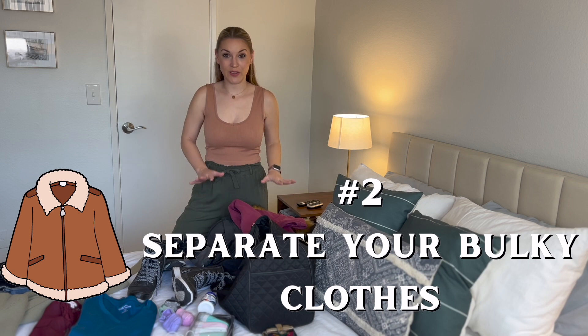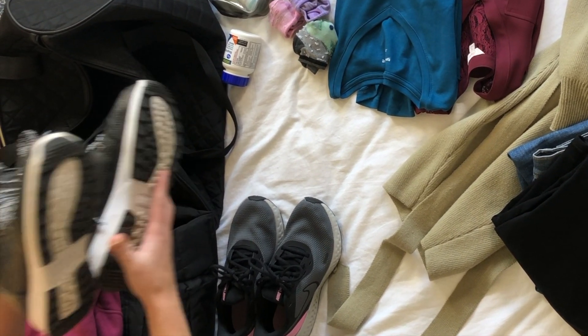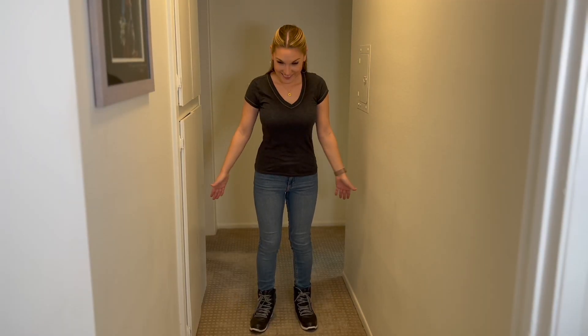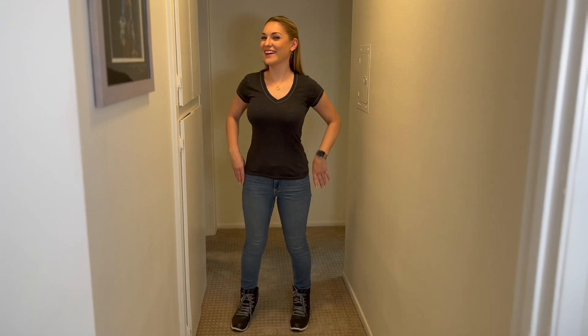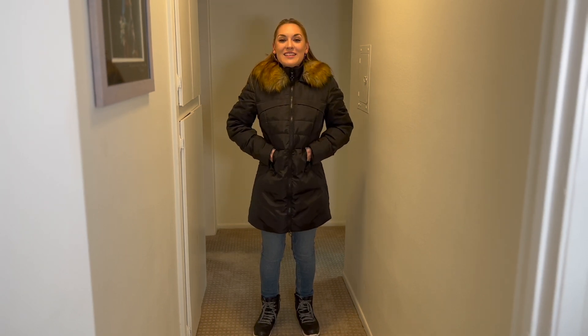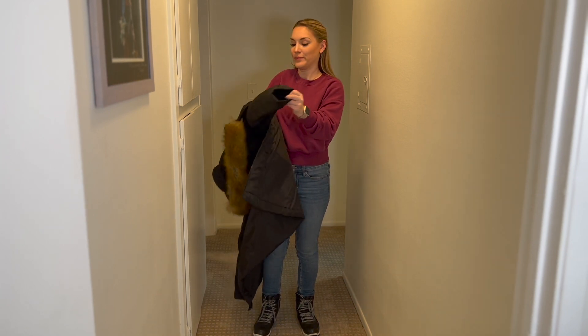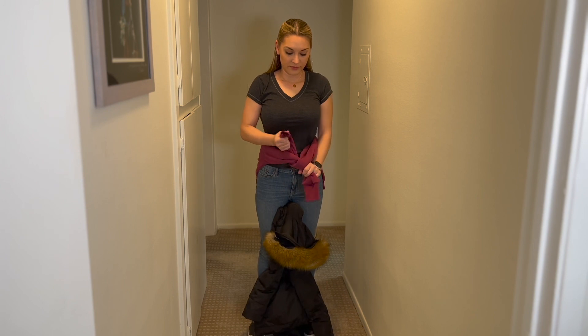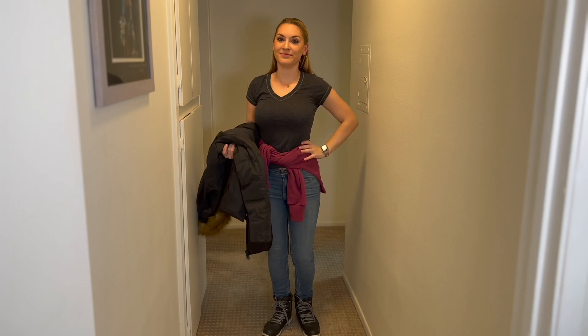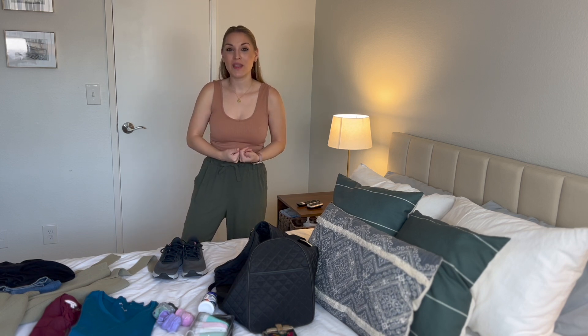Number two: separate all of your bulkiest clothes. If you have multiple pairs of shoes, you're going to want to take the bulkiest ones — like a pair of boots or heels — and wear these on the plane so you don't have to pack them. I like to dress nice and comfortable on the plane. I'll just wear a nice t-shirt and my bulkiest shoes. Then I'll add a sweatshirt or a sweater — you always want to dress in layers on the plane to save the most room in your bag. Add your coat, and if you get too hot on the airplane, you can always take your coat off and hold it in your lap or store it in the overhead bins. I also take my sweatshirt off and tie it around my waist.